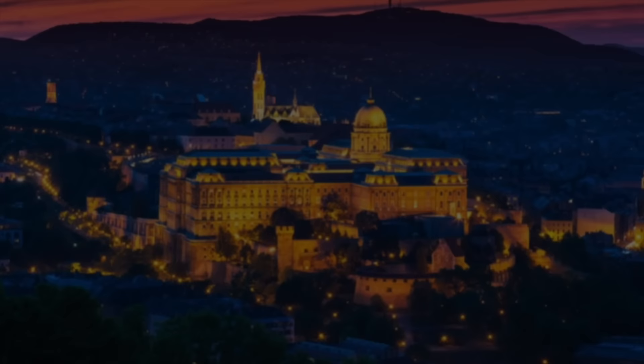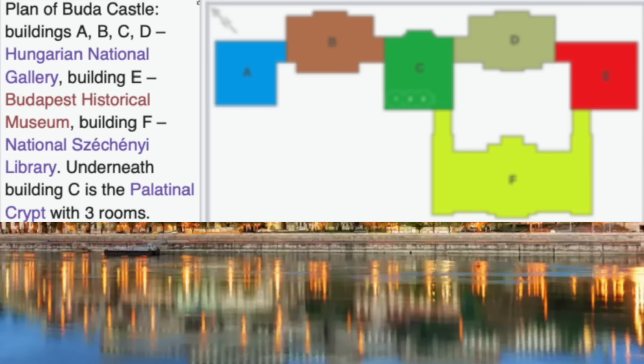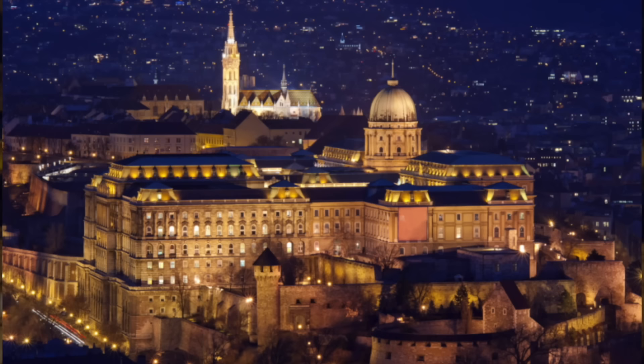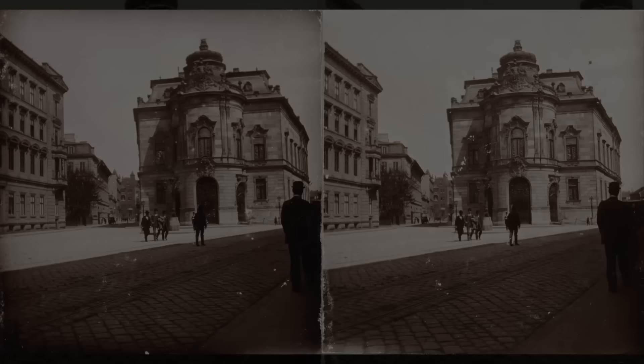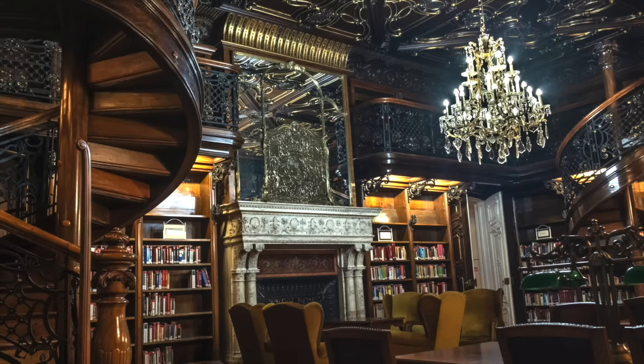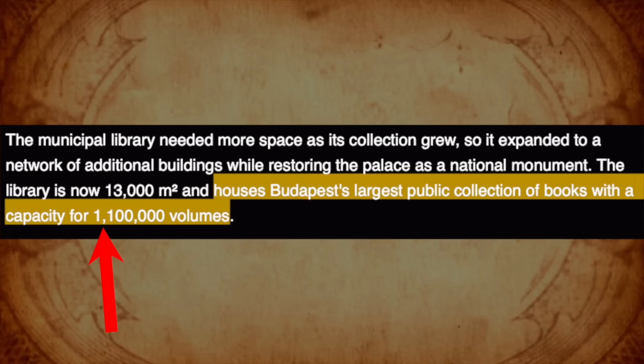Where we have Buda Castle, where they have broken the rooms of this palace into six different things, including a national gallery, a historical museum, and a library. A palace library in Budapest, where we know this isn't the only library in Budapest — they also have the Metropolitan Urban Library, located right down the road, housing Budapest's largest public collection of books: over 1.1 million volumes.